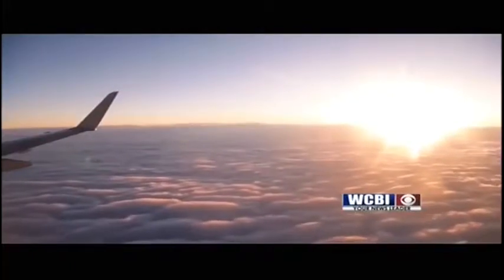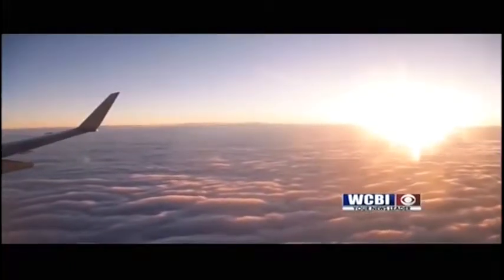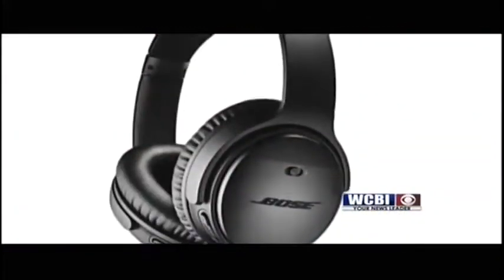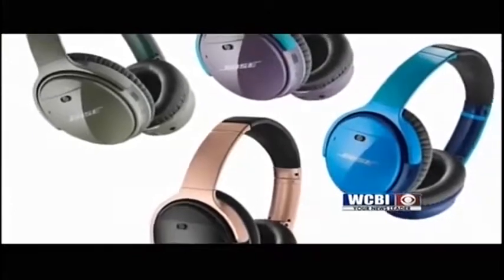Best Buy's Nathan Roach says noise-canceling headphones come in handy when you're on a plane or in a loud, busy airport and want some peace and quiet. Bose makes a model called the QC35, which helps to not only drown out the airplane noise, but all the other noise that you have going on in a plane.